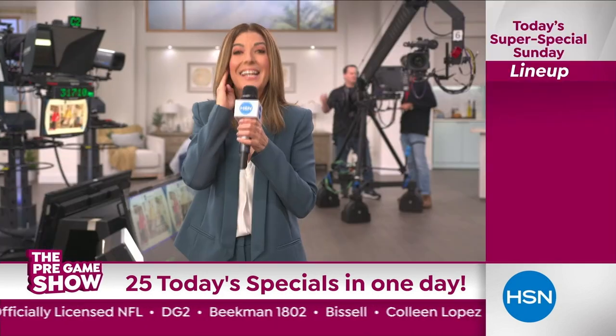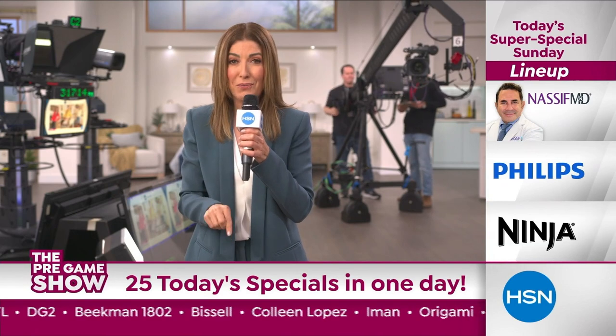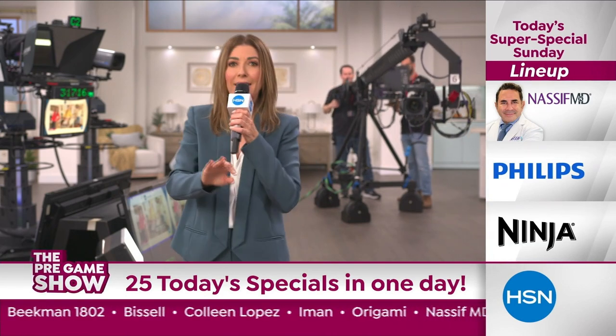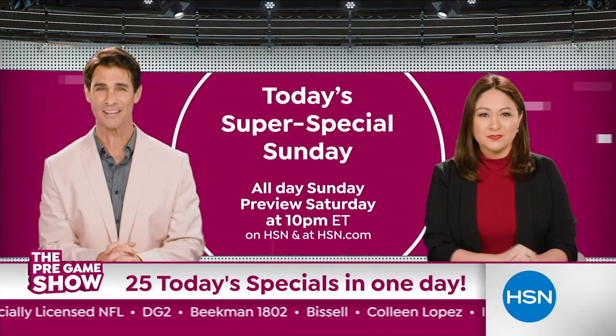For more on this, we go to Sarah. It's going to be a blitz of savings from Dr. Nassif Phillips and Ninja on the field. Back to you, Ty. It's your chance to score during today's super special Sunday, All Day Sunday.